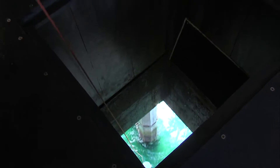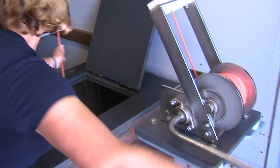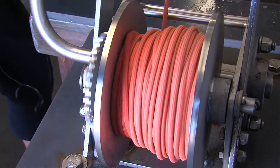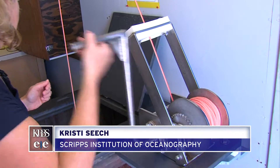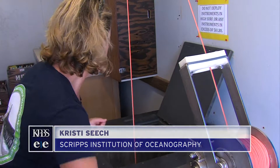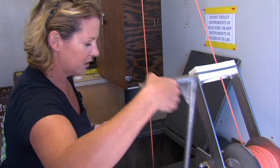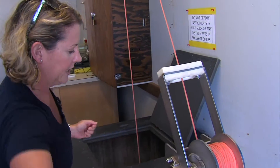Looks like we're pretty good, so now we're going to pull it back up. On this day, Christy Siech of the Scripps Institution of Oceanography is adding to the ocean temperature project's daily scientific record. This is just a general information gathering tool where we're going to pull up the water, we're going to take the temperature, we're going to use it to look at the community composition later on, and measure salinity.